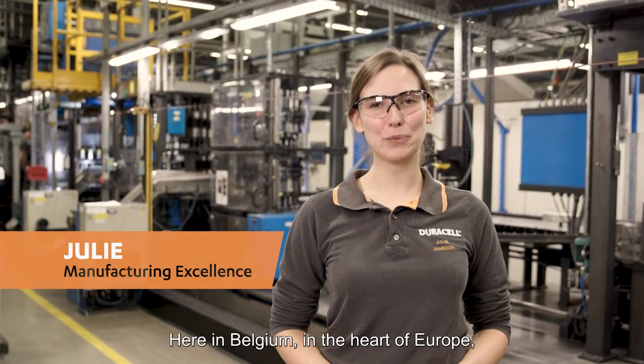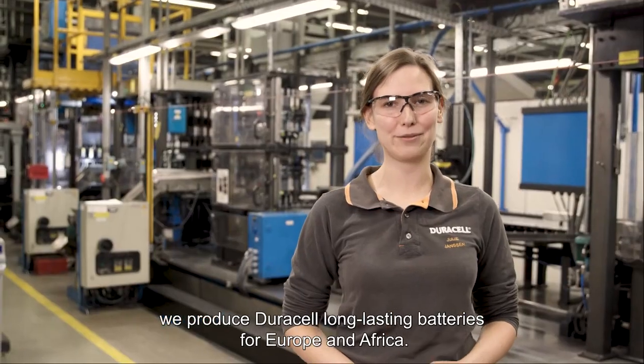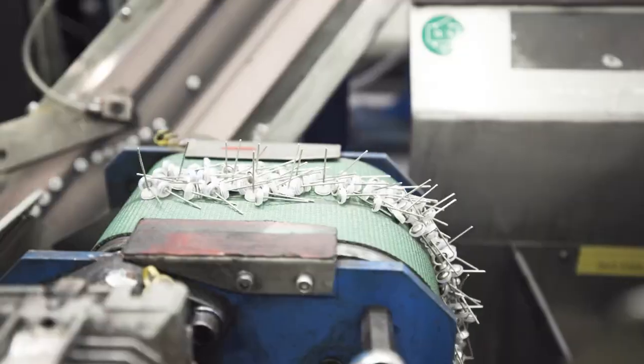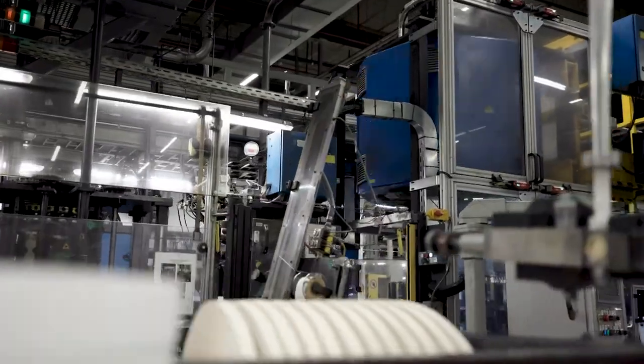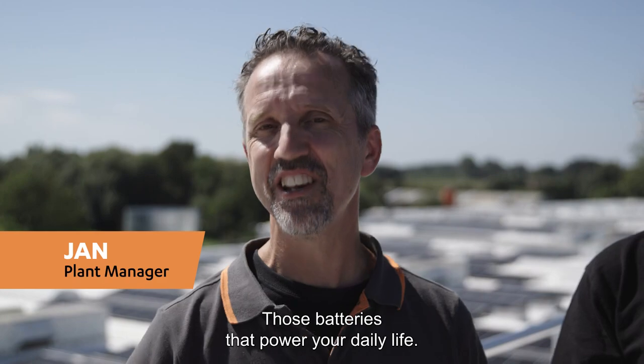Here in Belgium, in the heart of Europe, we produce our good off-the-air long-lasting batteries for Europe and Africa. At JuraCell, we are a world leader in alkaline batteries — those batteries that power your daily life.